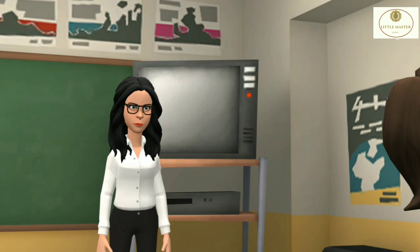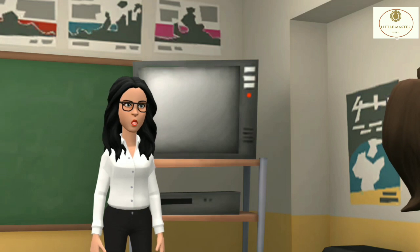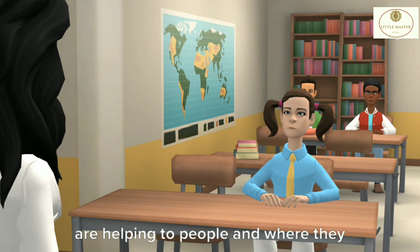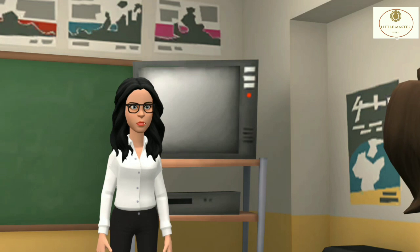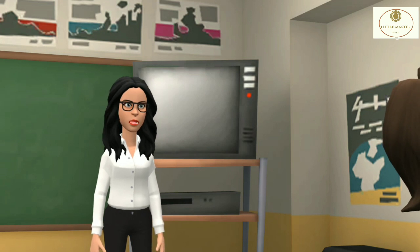Arpita, can you tell me how these houses are helping people and where they can be found? Ma'am, I don't know how these houses are helping people and where they can be found. Now I will tell you how these houses are helping people and where they can be found.